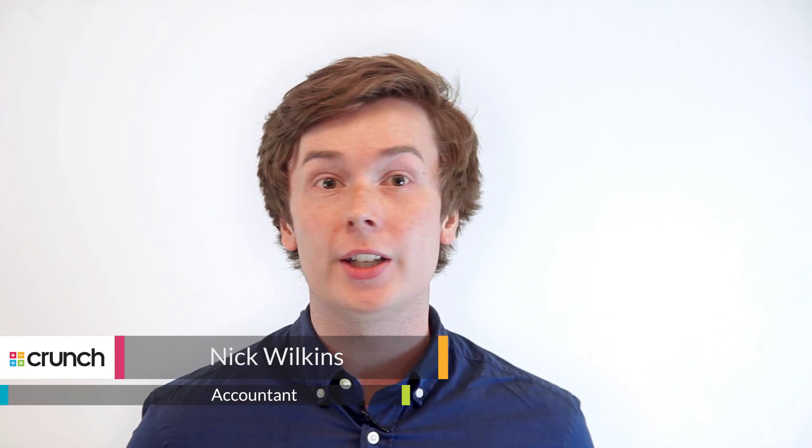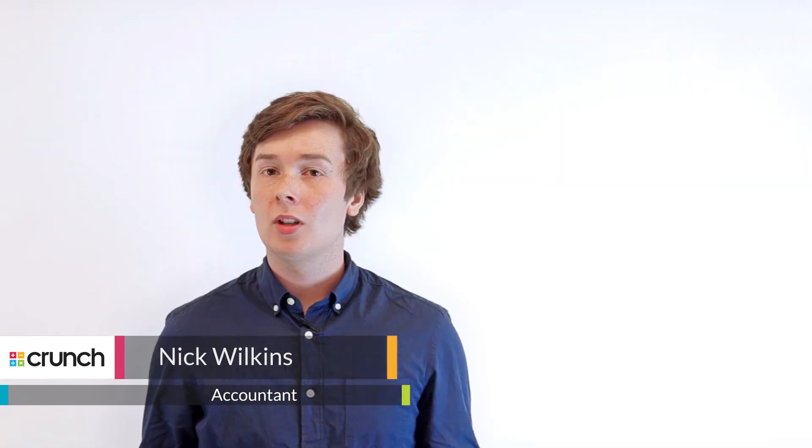Hi and welcome to this short video where I'm going to walk you through the general tips and fundamental facts that you'll need to know when submitting a P11D return. A P11D return is an end-of-year submission that an employer will have to make to HMRC at the end of a given tax year.